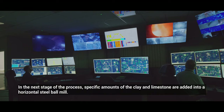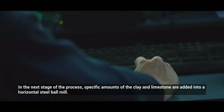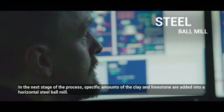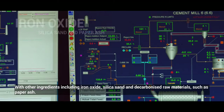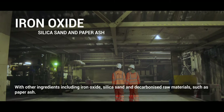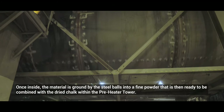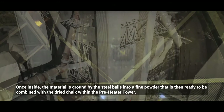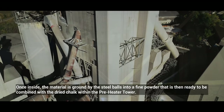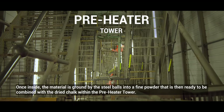In the next stage of the process, specific amounts of the clay and limestone are added into a horizontal steel ball mill, along with other ingredients including iron oxide, silica sand and decarbonized raw materials such as paper ash. Once inside, the material is ground by the steel balls into a fine powder that is then ready to be combined with the dried chalk within the preheater tower.